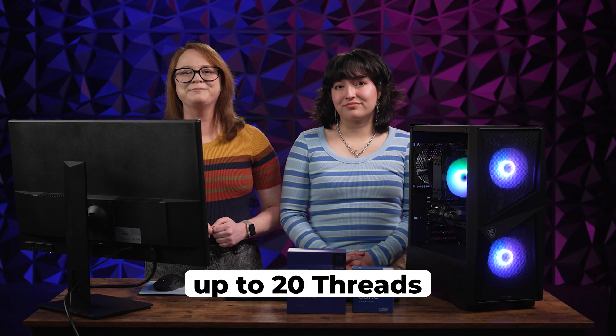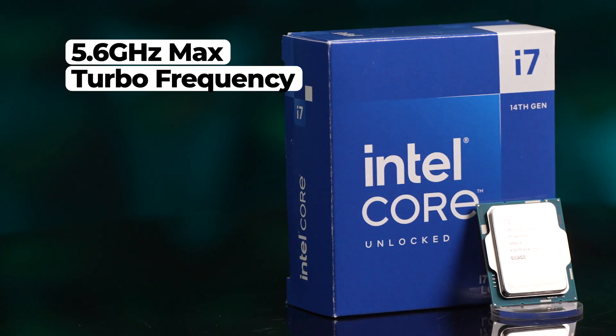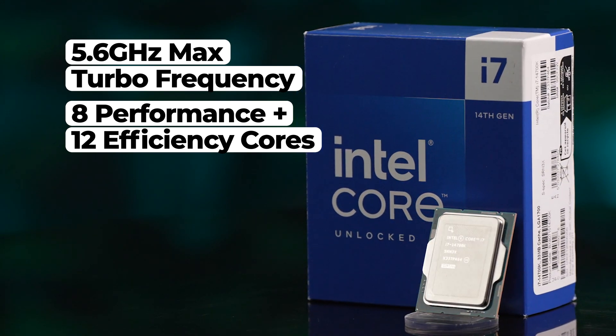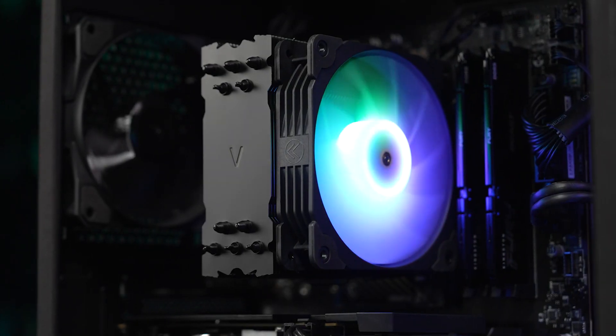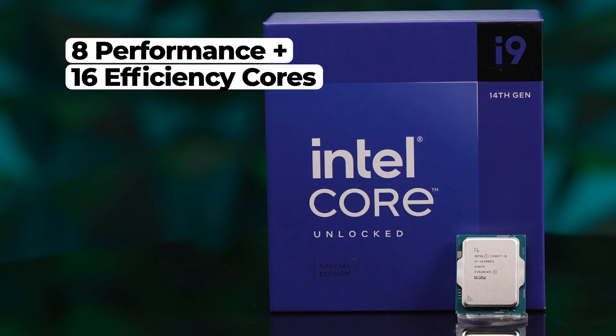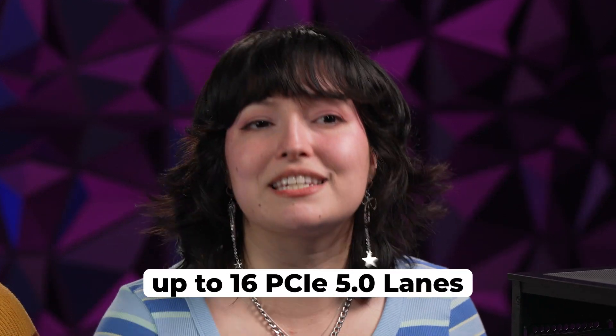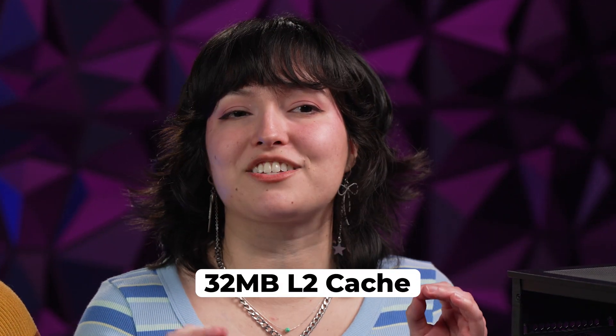With the i5, you can get a maximum turbo frequency of up to 5.3 gigahertz, up to 20 processor threads, and access to Intel Thread Director. If you were to upgrade to an i7, you'd be looking at a maximum turbo frequency of up to 5.6 gigahertz, thanks to the eight performance and 12 efficiency cores. The i7 for many builders is the best option when you're still looking for massive upgrades compared to previous generations. And if you're really looking for top of the line, you can get eight performance and 16 efficiency cores with an i9 processor, allowing a maximum turbo frequency of up to 6.0 gigahertz with Intel hyper-threading technology. The i9 processor has 24 cores, 32 processor threads, up to 16 PCIe 5.0 lanes, and a total L2 cache size of 32 megabytes.